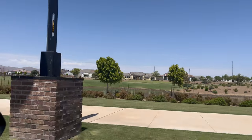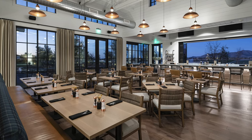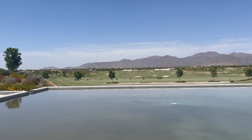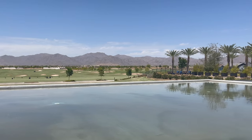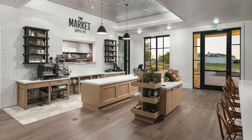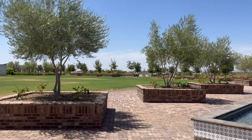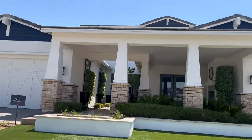Inside the rec center they have restaurants, including Copper and Rye, which is a full sit-down restaurant with windows that give you amazing views of the golf course and mountains. They also have a grab-and-go market for sandwiches and snacks, plus a poolside bar where you can walk over, grab some drinks, and hang out at the pool.